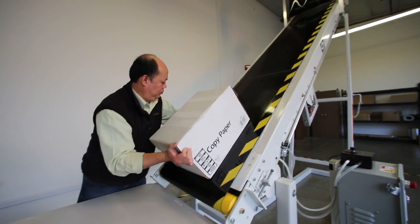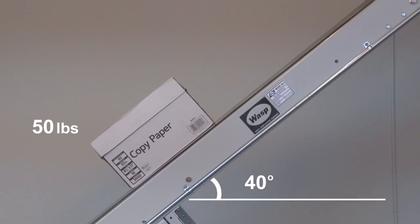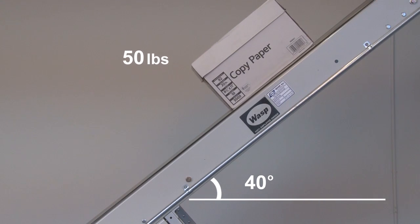Grabit's smart conveyor technology can be used to securely move packages of all sizes and weights at steeper angles and faster speeds than employed today.